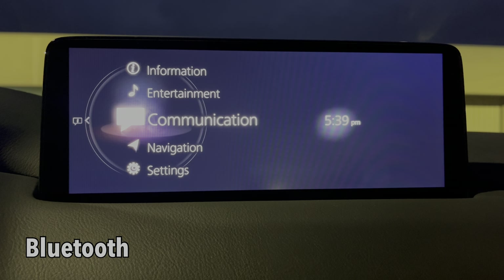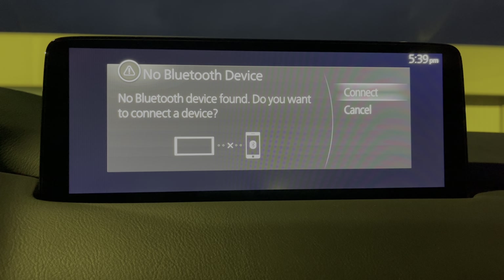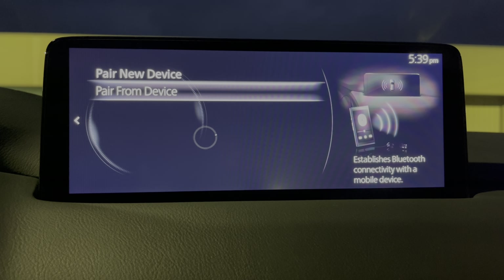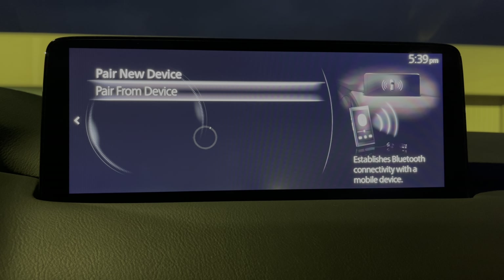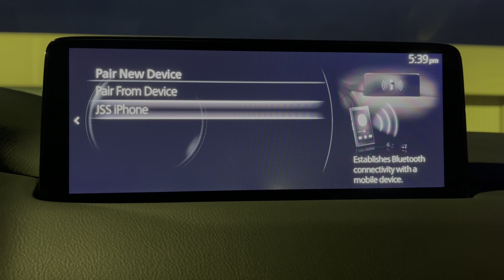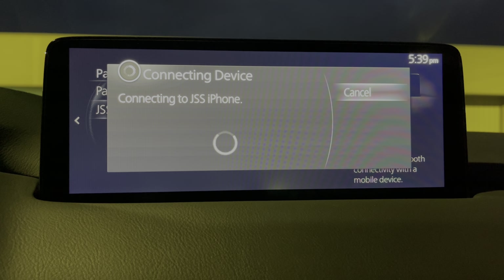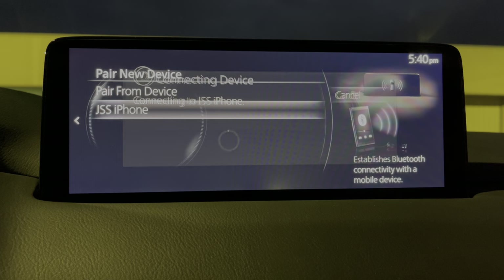Since we're on communication, let's go ahead and do that. It's saying, hey, let's pair a phone. I've got my phone here. Let's go to Bluetooth. We're going to hit connect, continue. And I see Mazda down there at the bottom. Pairing that up now. There's the passcode. And I am connected on the phone.